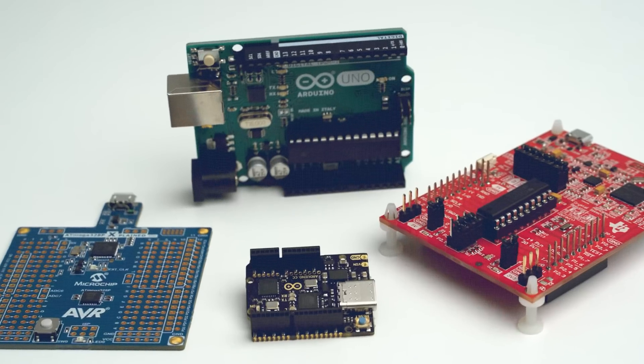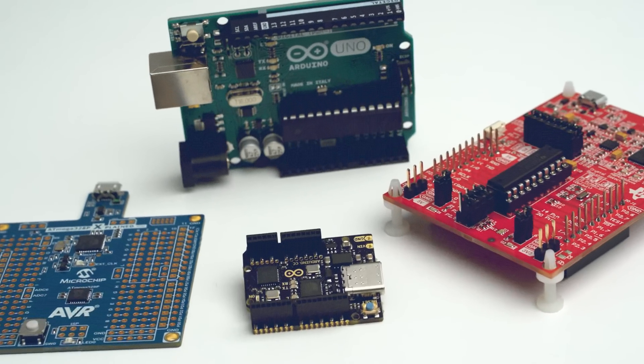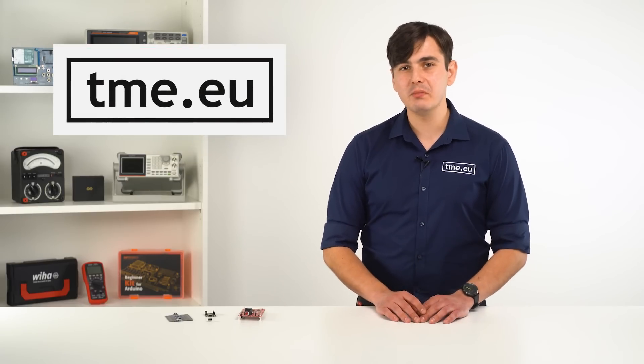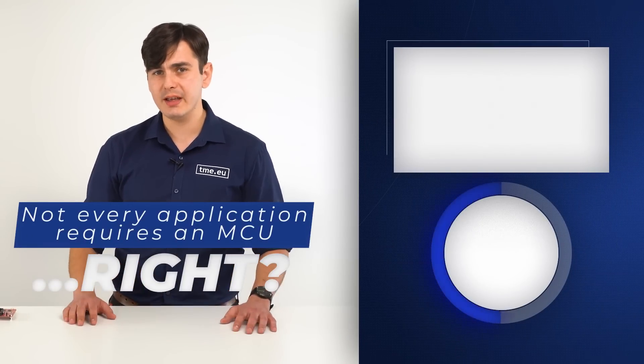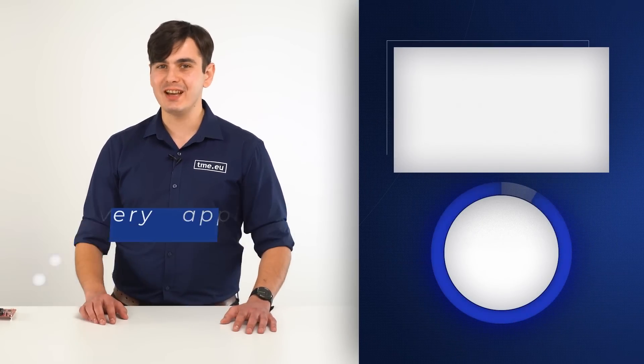The easiest way to start your project is to have one of those plug-and-play boards from Arduino, Microchip, or Texas Instruments, which you can find on our website. But should you use a microcontroller unit for every application? We will check that in another video.